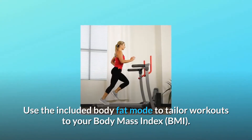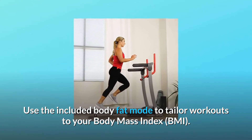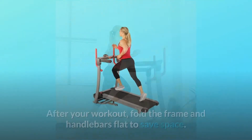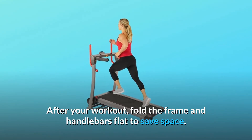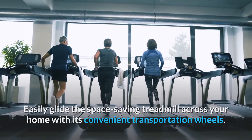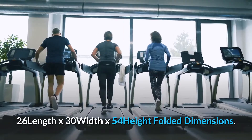Use the included body fat mode to tailor workouts to your body mass index. Take advantage of 12 pre-programmed workouts to vary your exercise routine on the incline treadmill. After your workout, fold the frame and handlebars flat to save space. Easily glide the space-saving treadmill across your home with its convenient transportation wheels. Folded dimensions: 26 length x 30 width x 54 height.